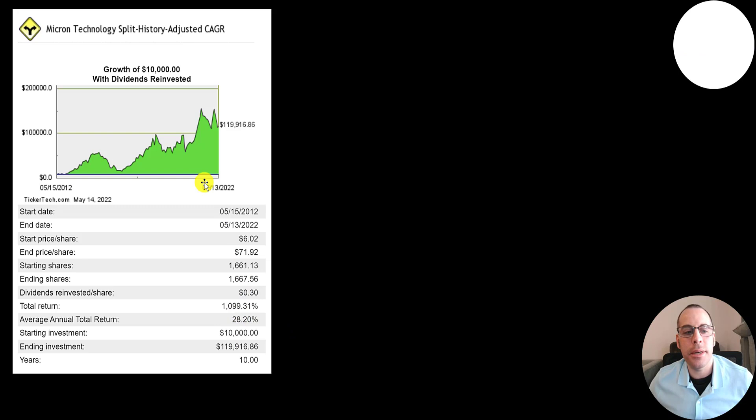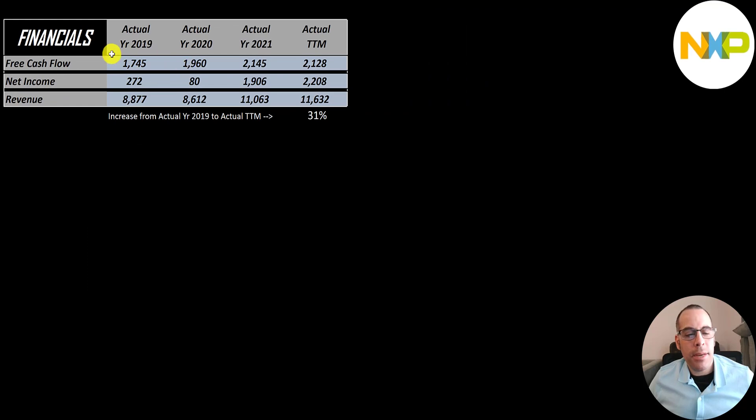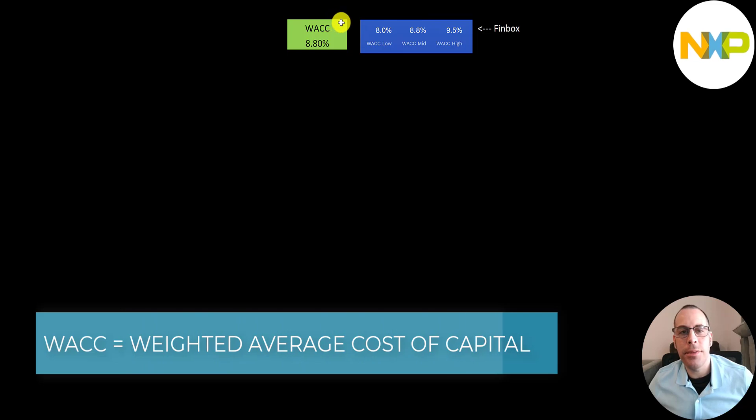The fourth of the five companies is NXP. This is a large cap company, $48 billion market cap, trading at $182 a share with 263 million shares outstanding. Their free cash flow goes up a little from $1.7 billion to $2.1 billion. Net income grows a lot from under $300 million to over $2.2 billion. Their revenue goes up slightly from $8.9 billion to $11.6 billion — a growth of 31%.